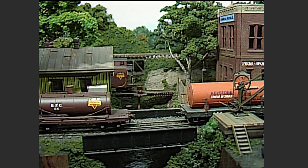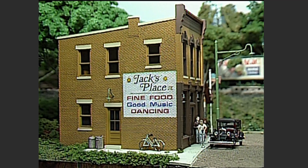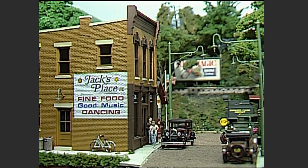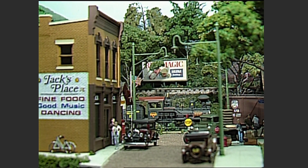About a half mile out of the yard, the train passes through Falls Creek and by the Falls Creek station. As the train heads west out of Falls Creek, the regular breakfast crowd is gathering at Jack's Place, a popular restaurant on Depot Street close to the tracks. The train crews usually eat here too.